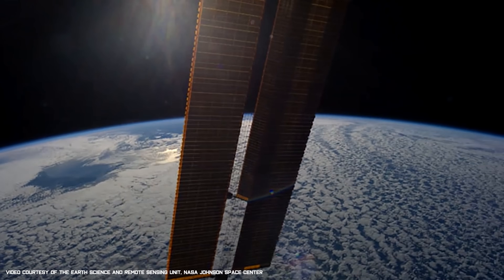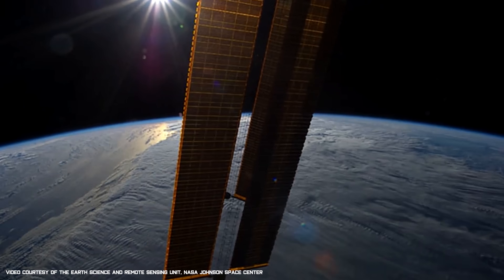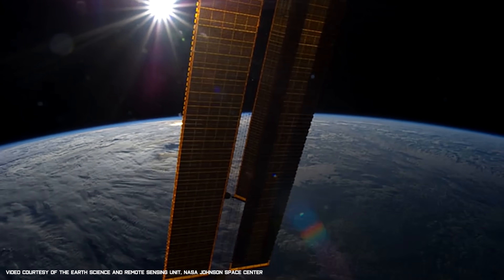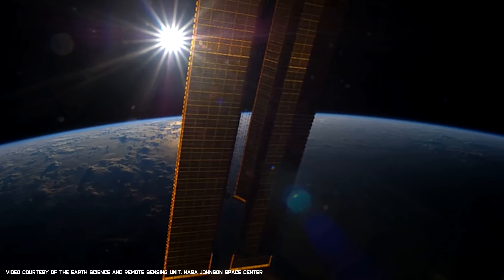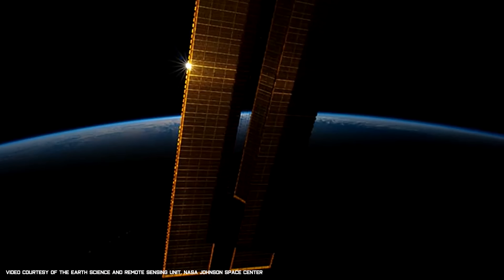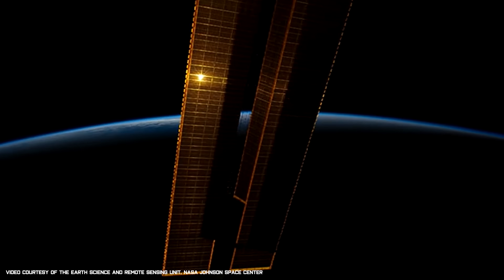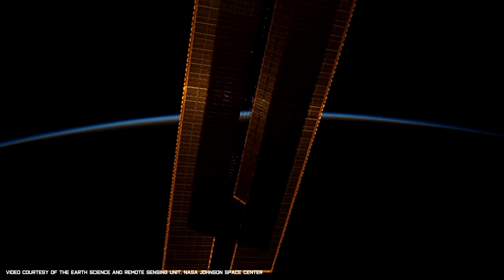The International Space Station provides its crew members with breathtaking views every day. And lucky enough for us down here on the ground, many of the crew members have captured these magnificent moments, giving the people of Earth a chance to witness our home planet in a completely new and spectacular way.